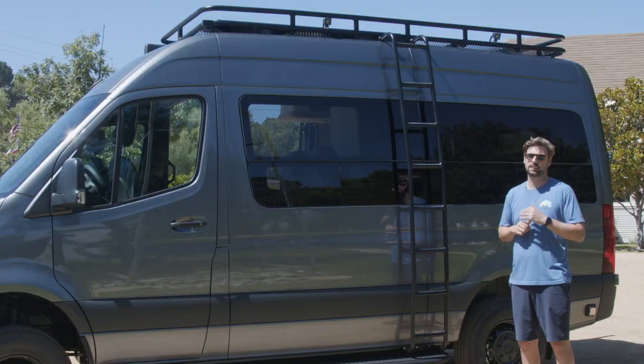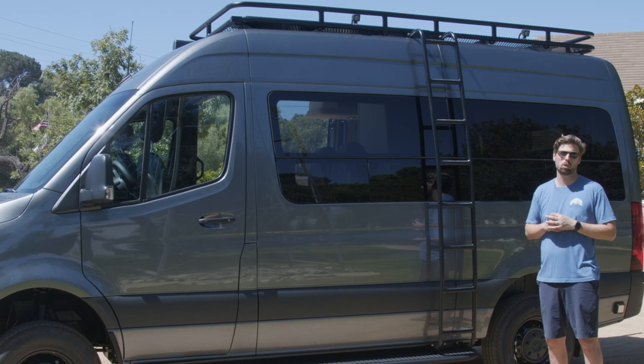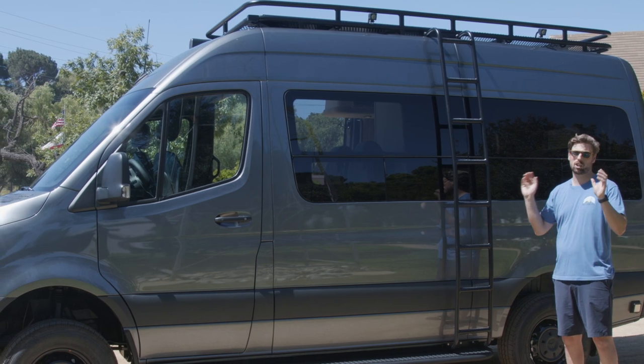The roof rack is just as custom as the rest of the van. It's got a full expanded metal floor so you can stand up on there and load gear wherever you need to. We also have 180 watts of solar integrated into the roof rack, straddling that vent fan.